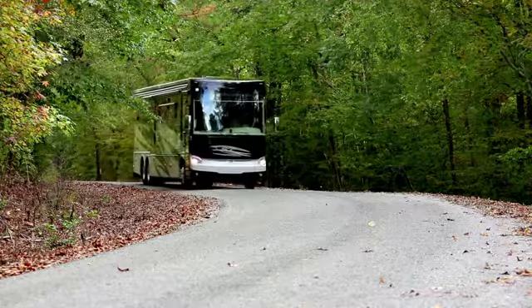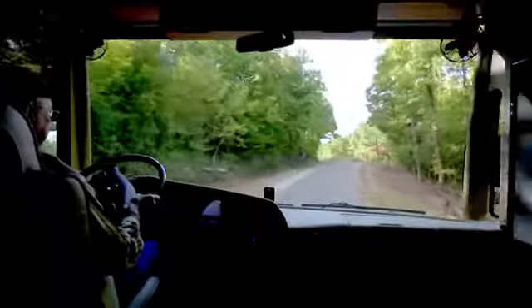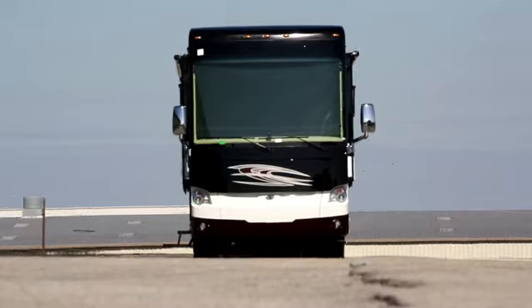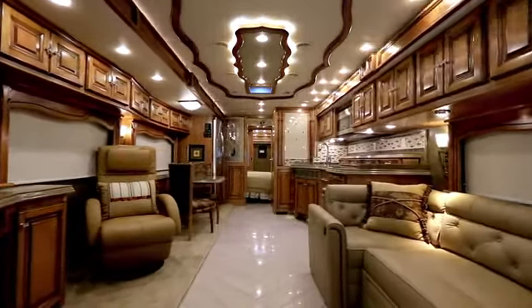For those who enjoy the RV lifestyle, slide-outs can make the difference between simply living in a motorhome and living comfortably. The extra space they add to a living area brings an openness that feels more like home.